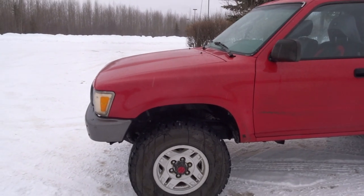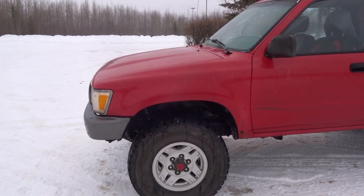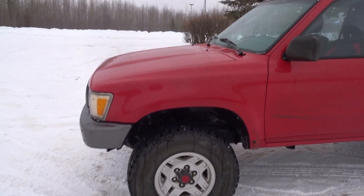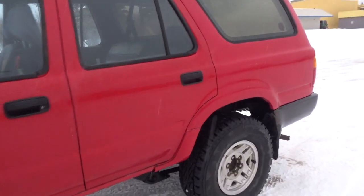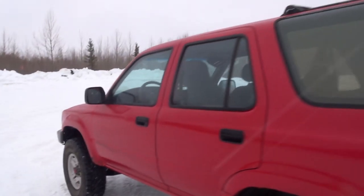Last time when I did a video I didn't show the EGR delete, but I also made a separate video just pertaining to that. So we did do an EGR delete on this engine.